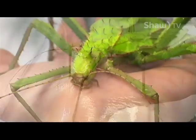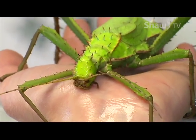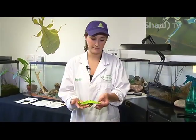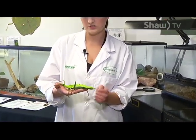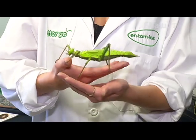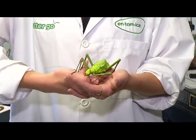They lay the largest egg in the insect world. You can see right here that the bump in her abdomen is where she makes her egg. What she'll do is push this down into moss and then push the egg out, because that is the perfect environment for the egg to hatch in.